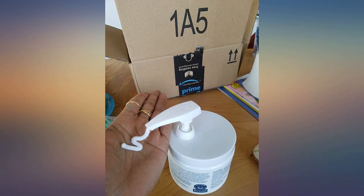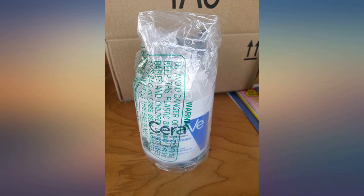Great product for my daughter who has eczema — it helped clear her skin. Bought it on Prime Day.